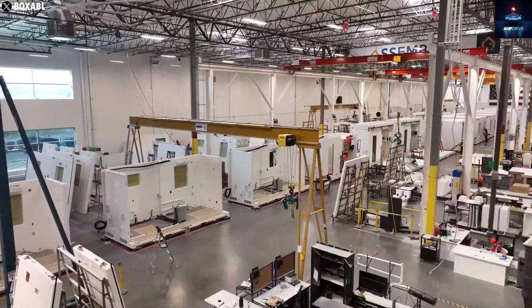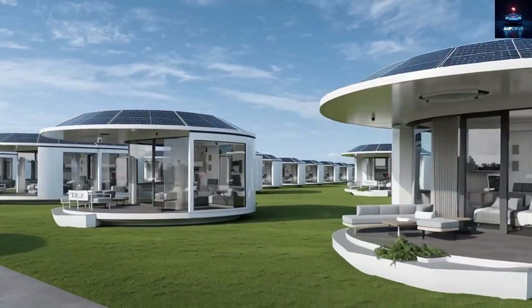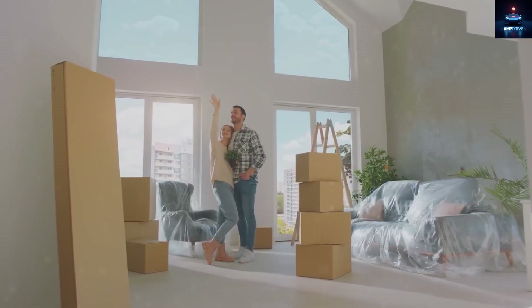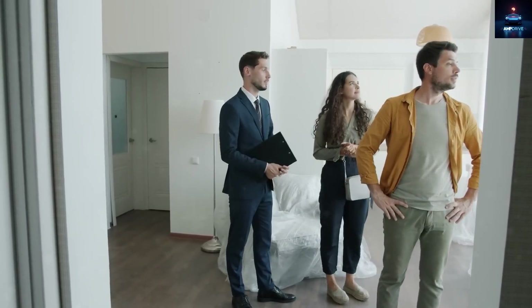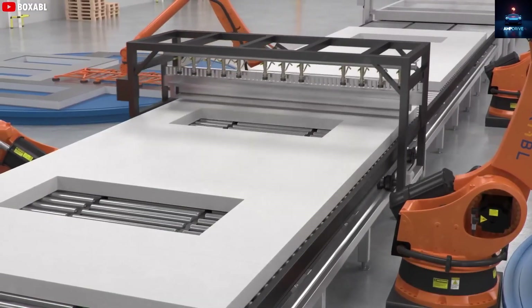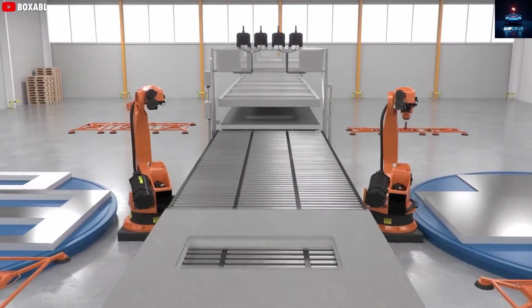Instead of spending months hiring contractors, electricians, and plumbers, fighting with delays and endless paperwork, Tesla is turning the house into a product that comes in a box. It will be built right inside Tesla's Fremont factory using advanced robotic systems, then shipped to your doorstep like a new car. That is the true promise of the Tesla tiny house.